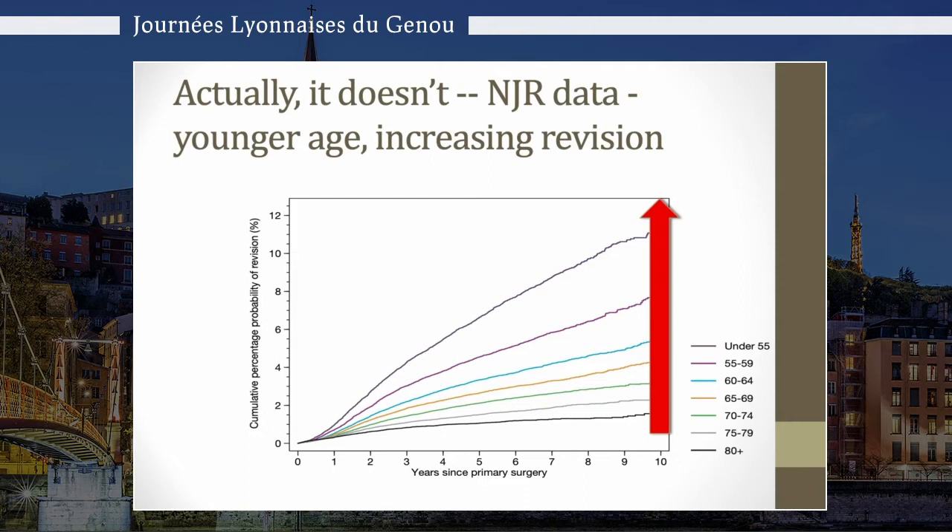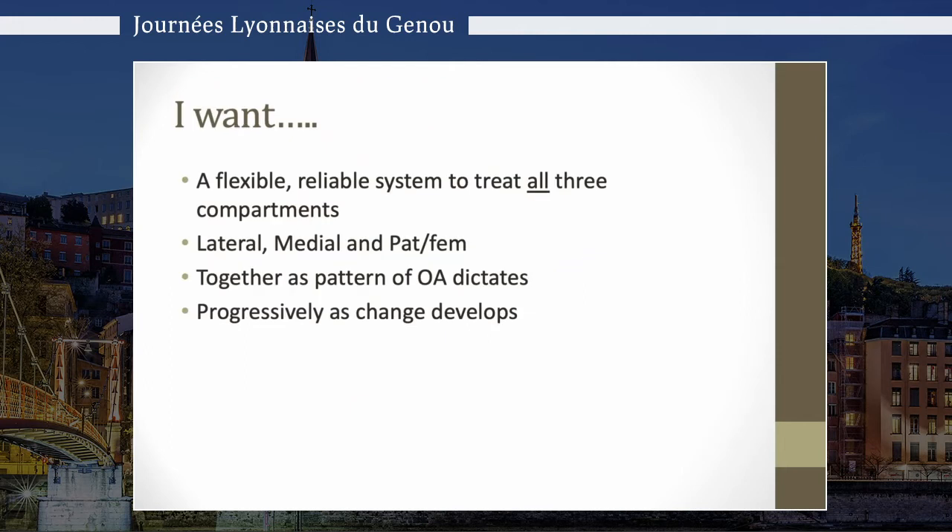With younger age, total knees may not be the answer and we're seeing higher revision rates. For this age group I want a flexible system to treat all three compartments — not just medial, but lateral, medial, and patellofemoral. I want to treat the patient with those compartmental damages together as the pattern of osteoarthritis dictates, or have the option of treating them progressively as their osteoarthritis develops. Remember, if you take a patient at 40, you'll be looking after them for another 40 or 45 years.